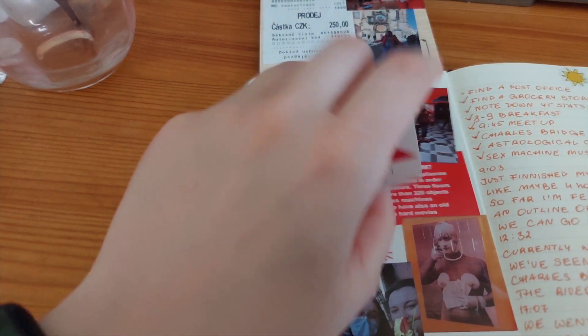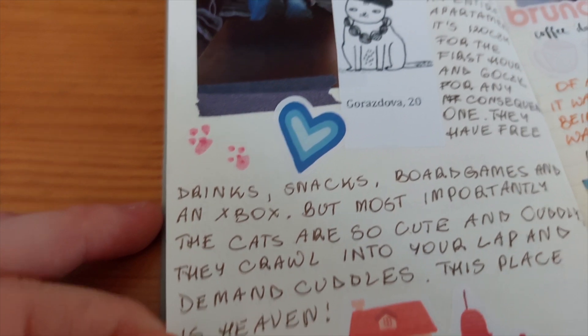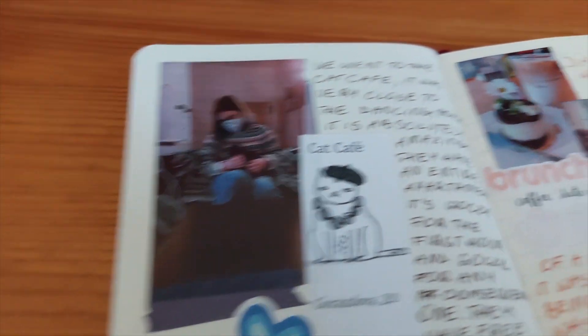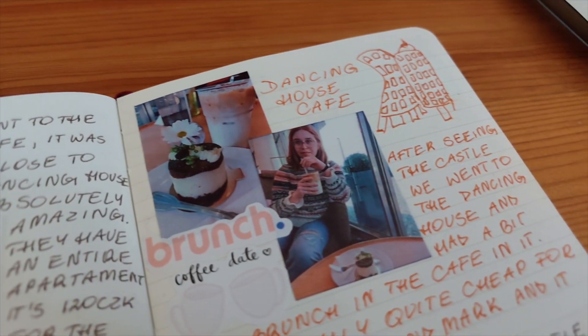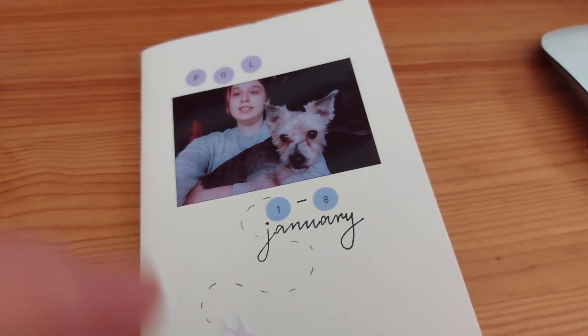In today's video I wanted to show you my travel journaling kit. I love journaling and especially travel journaling — it's like the best of both worlds. I love travel, I love journaling. Travel journaling.